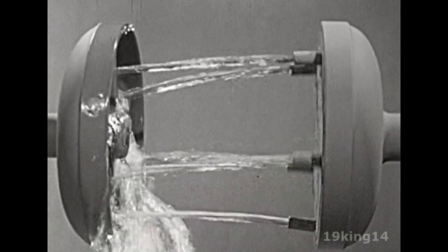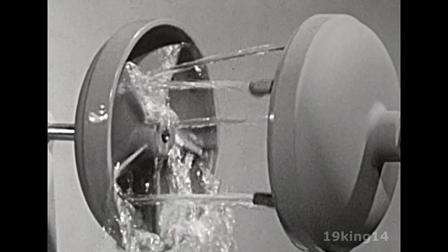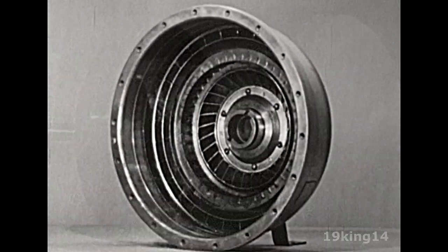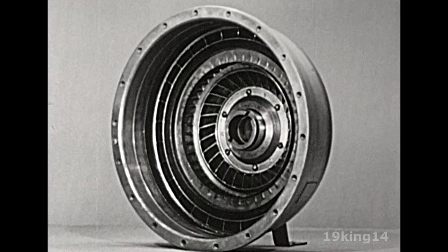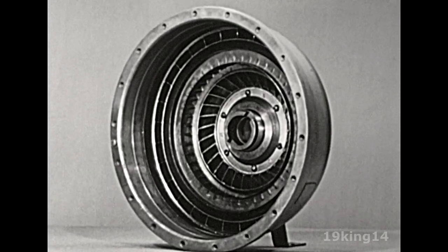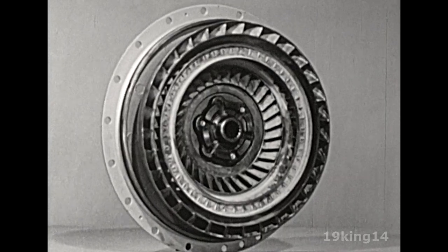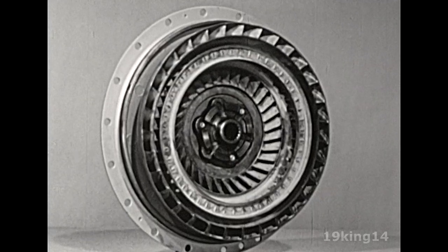Now we have a power flow that's as smooth as velvet, and we no longer need the friction clutch. In Chevrolet's PowerGlide unit, this is the pump driven by the engine — it sets the fluid in motion. And here is the turbine that takes the twisting force, or torque, from the moving oil and transfers it to the driveline and rear wheels.